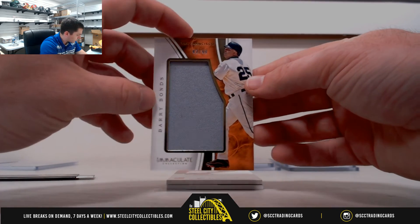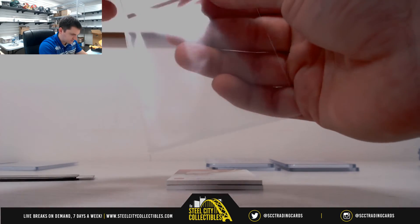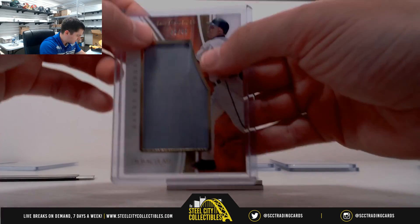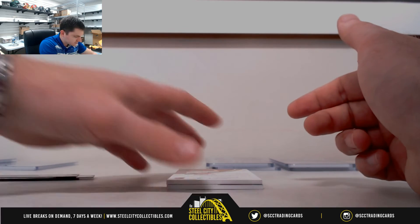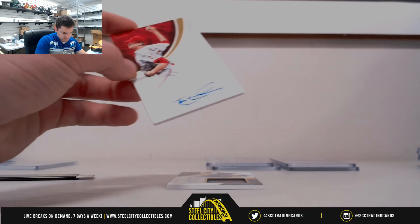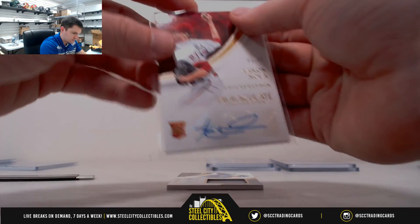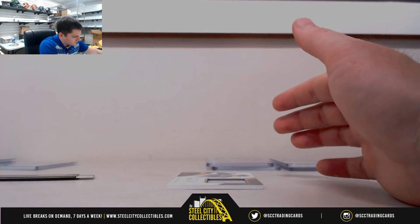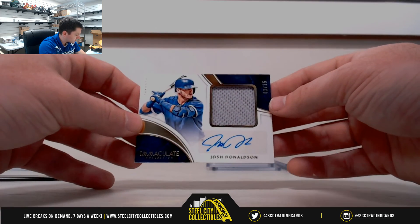Barry Bonds, 42 of 49 — 2, Thomas. Aaron Nola, 1 of 49 — 1, Christopher. Josh Donaldson, 1 of 25 — 1, Christopher.